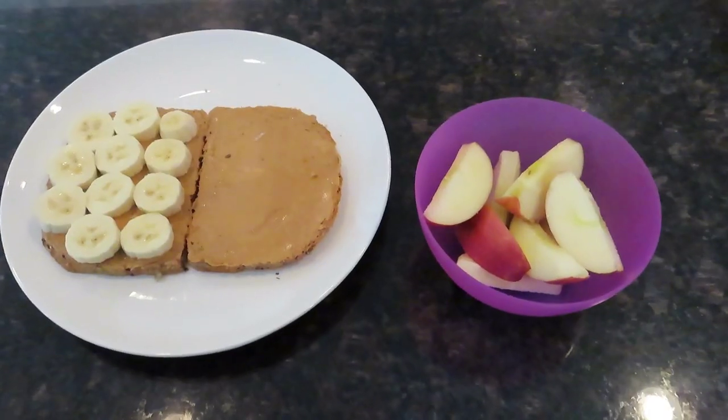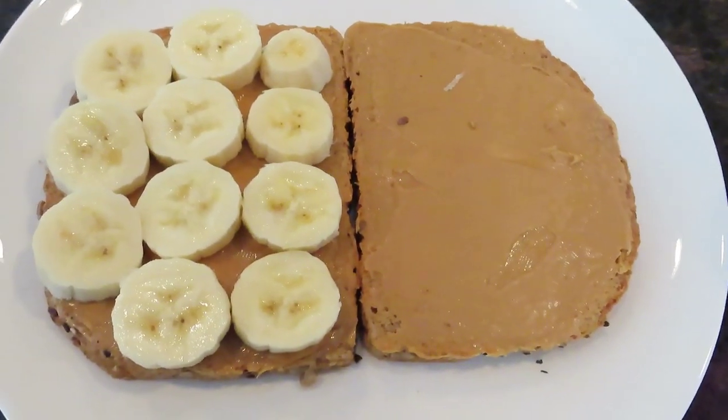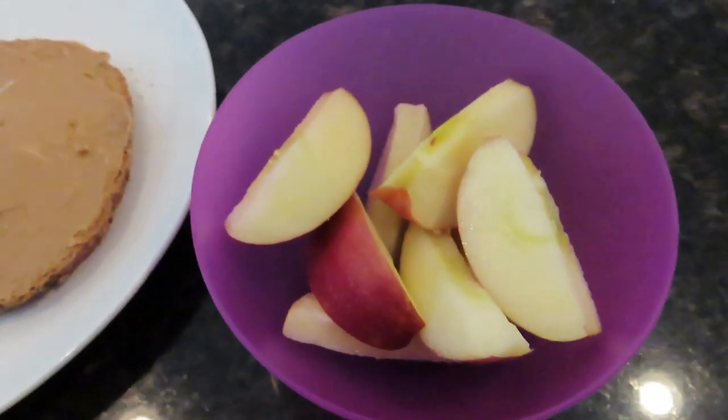Right after the salad I had a sandwich on Dave's Bread — a peanut butter and banana sandwich — along with a sliced-up apple.